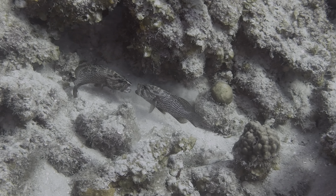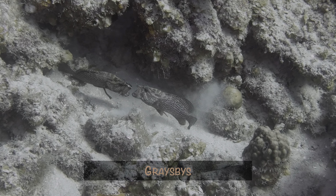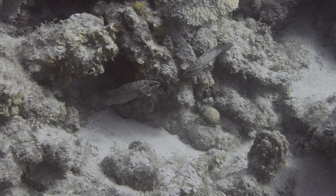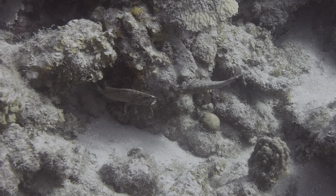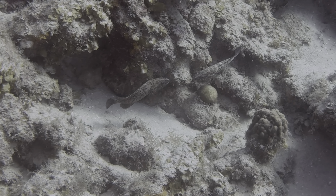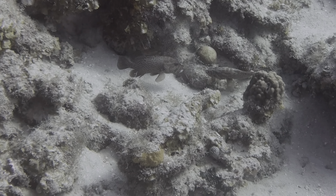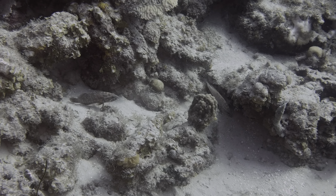Continuing with behaviors, these two damselfish were also going at it, so we hung around for a moment. This clip is actually four and a half minutes long, but we're only showing you the most exciting highlights. They went three rounds while we were watching, before one decided to give up and swim away.